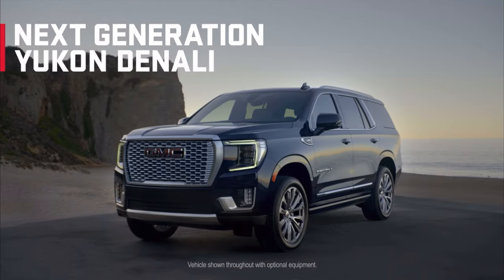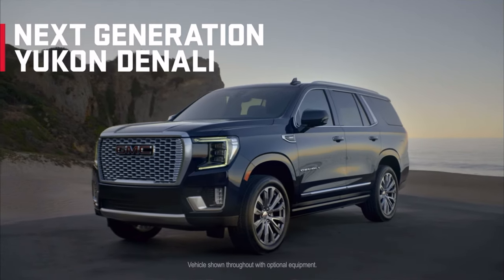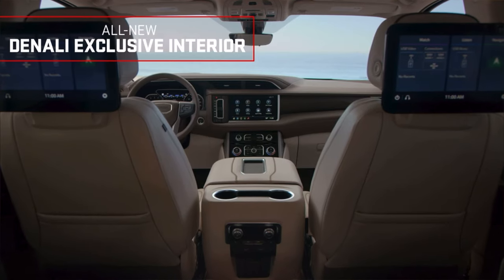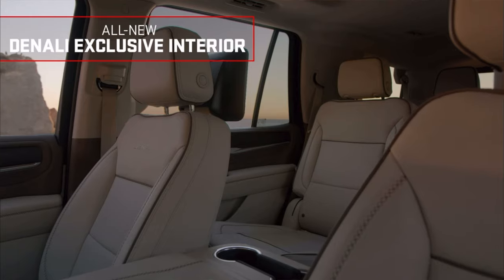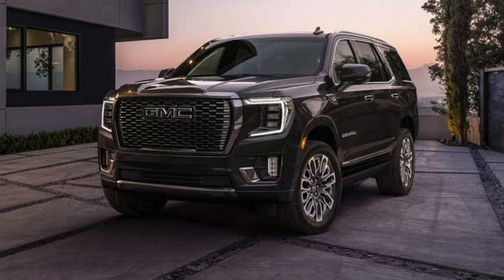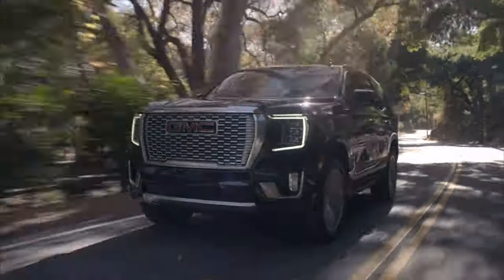GM has just announced they're going to be bringing in the new GMC Yukon in 2025. If you don't know what a Yukon is, it's the largest style SUV, similar to a Land Cruiser 300 Series, but actually bigger — squared off, real chunky sort of SUV. It's the largest style you can get in the US. You can get them in a few different sizes, including an XL version that's super, super long. They're a very, very nice SUV.